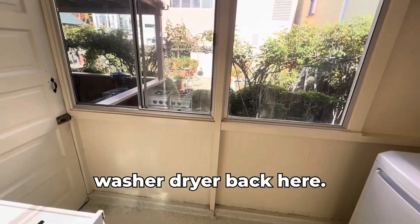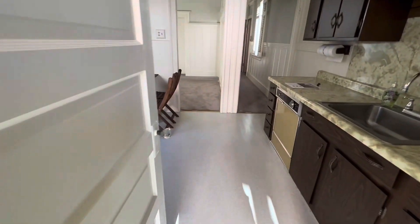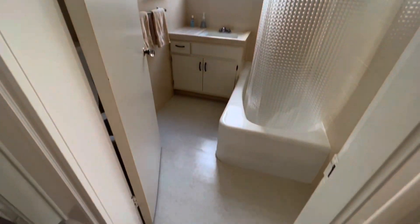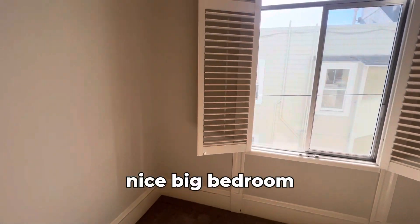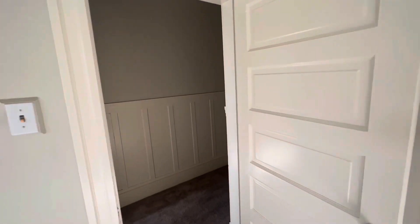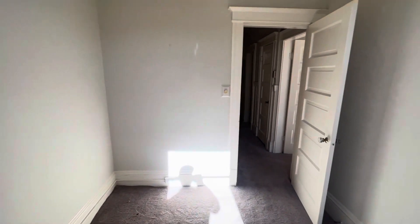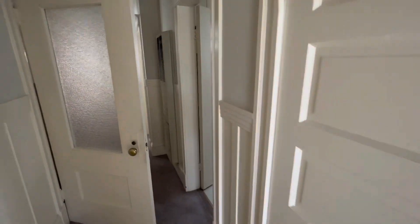Washer-dryer back here. You can see the wainscoting. Wall heaters. This bathroom. Nice big bedroom. Here's another bedroom.